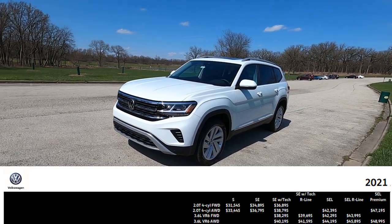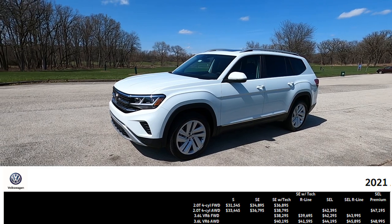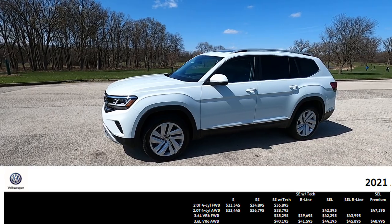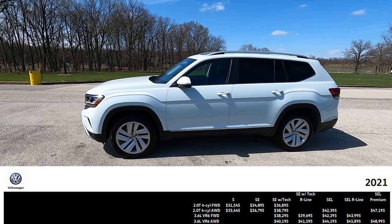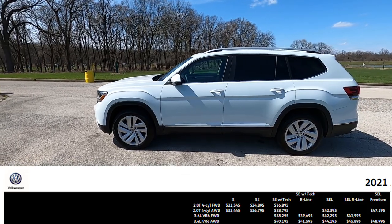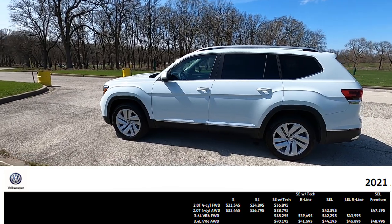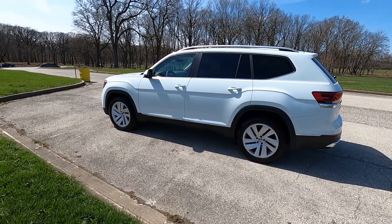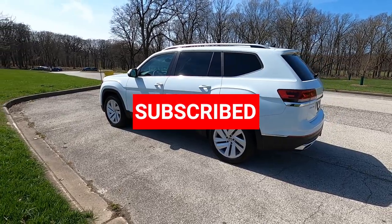As for pricing, the very base Atlas with a 4-cylinder front-wheel drive variant comes in around $31,545, and you go up from there. The very top-of-the-line V6 4-motion SEL Premium tops out around $49,000. Today I'm driving the SEL with the V6 4-motion, also with captain chairs which is an extra $700, so it's coming in right around $45,000. Thanks for watching — hit the like and subscribe to the channel so you don't miss out on any future reviews, first looks, or news.